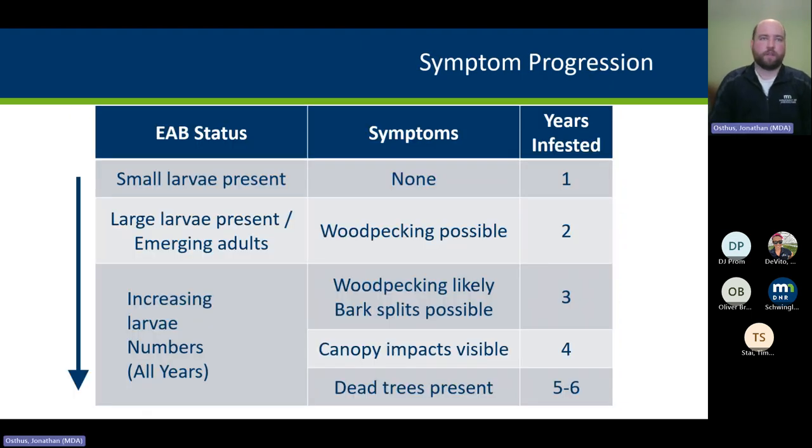Here's the general progression of symptoms — on average, though it can go faster with high pest pressure. In year one of infestation, there are no signs or symptoms that let you know a tree is infested. In year two, more EAB builds up in the tree; woodpeckers may find that food source with large larvae present, and you may see some woodpecking on a couple of branches in the canopy. Winter is the best time to look — when leaves are off and you can see clearly into the canopy, ideally with binoculars.